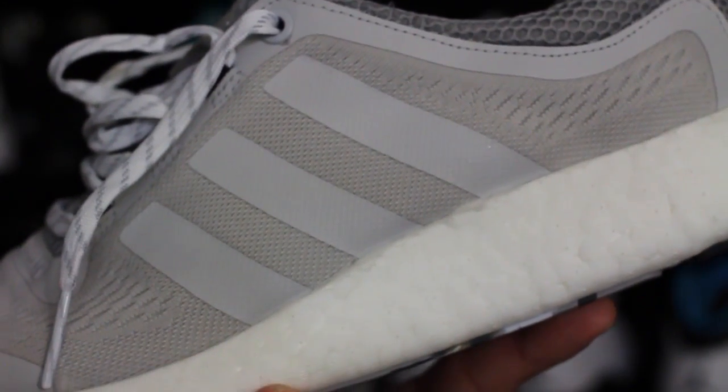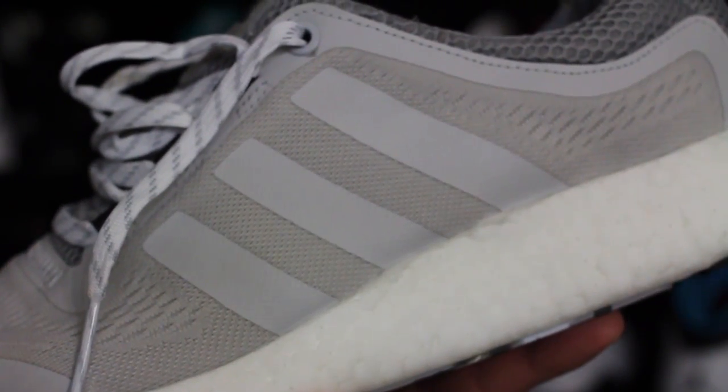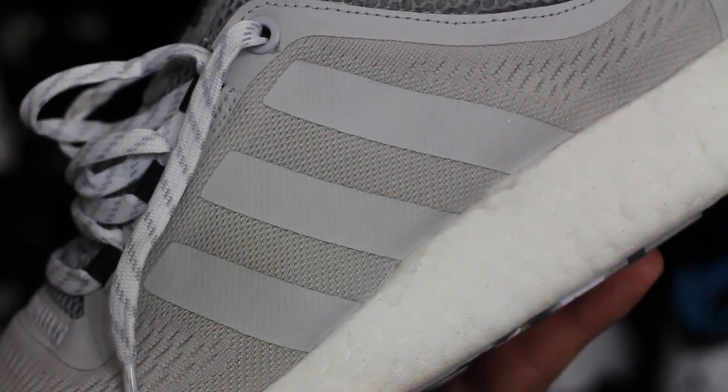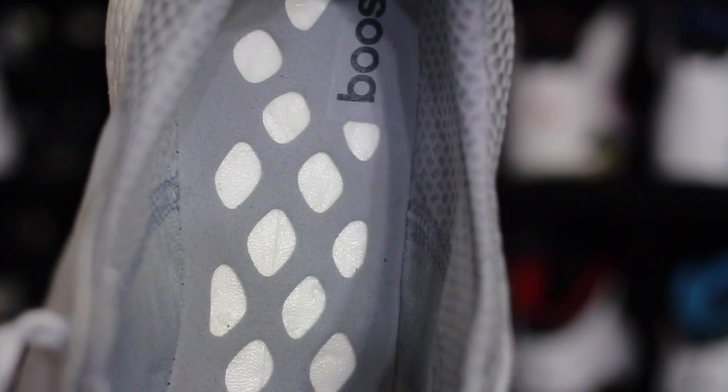I'm gonna keep them anyway because I hate dealing with returning stuff online — it's a big hassle. The Boost in these is super fluffy. I don't know if it's because I wore my other pair to the point of no return, but when I put one on each foot you could definitely tell these ones were just a little bit more comfortable. You've also got this synthetic suede on the tongue.